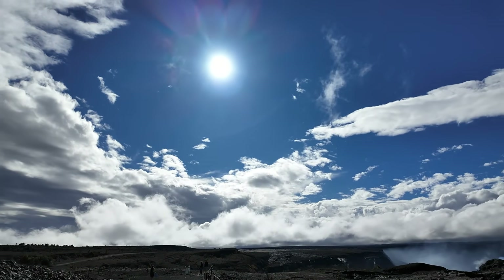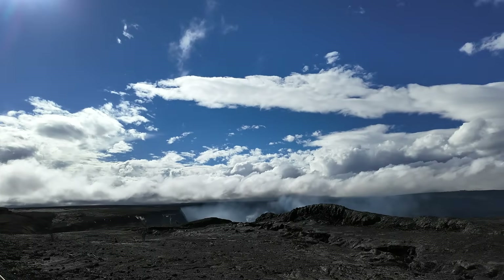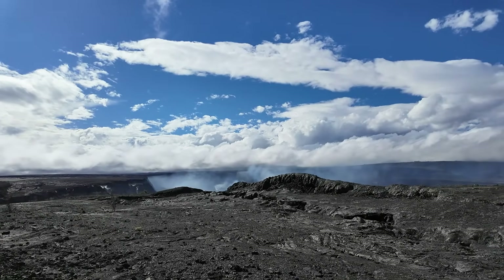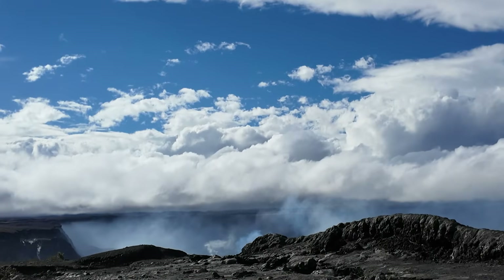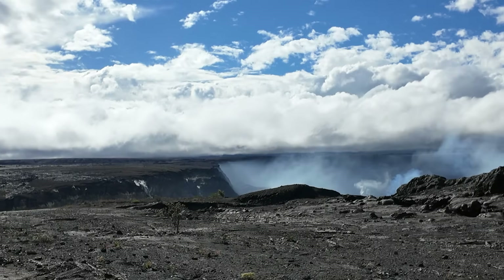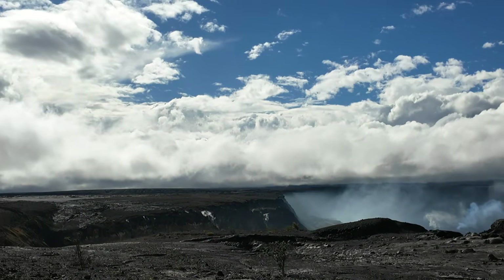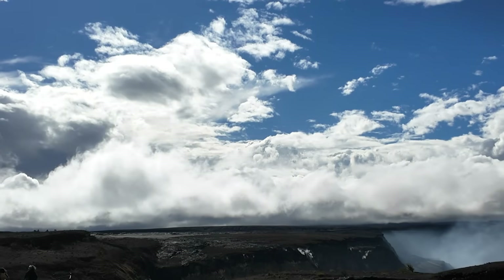Going down just a little bit further, you can see all the gases there in the distance. Let's zoom in a little bit — yeah, you can see those gases coming out.